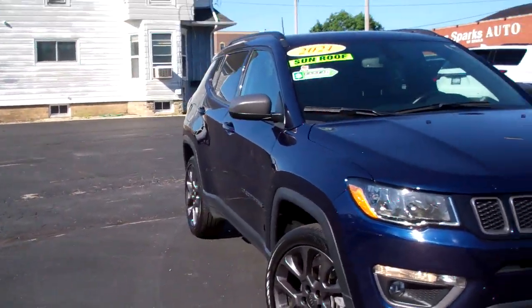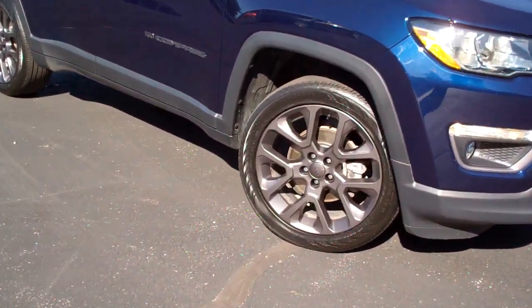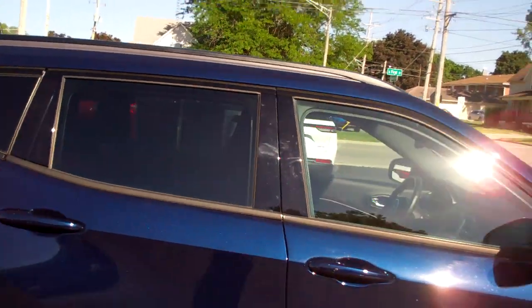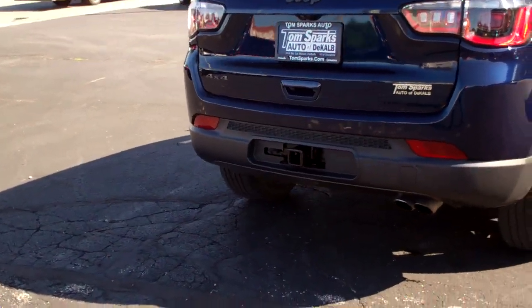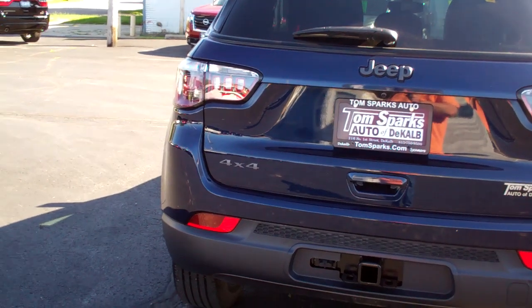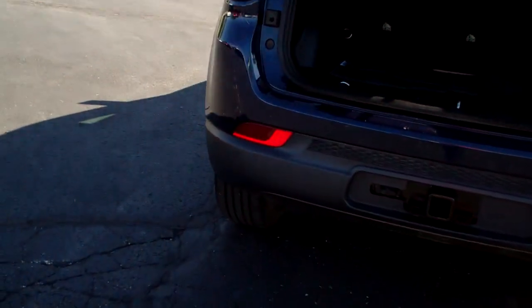Hey, check this out. I got a 2021 Jeep Compass, dark blue in color, nice gunmetal rims, got a pano sunroof up on top, privacy glass around the back, cladding around this vehicle to keep the rock chips down. It's got a little tow hitch — put a platform or bike rack on, power liftgate, remote start, keyless start, keyless entry, good room back here.